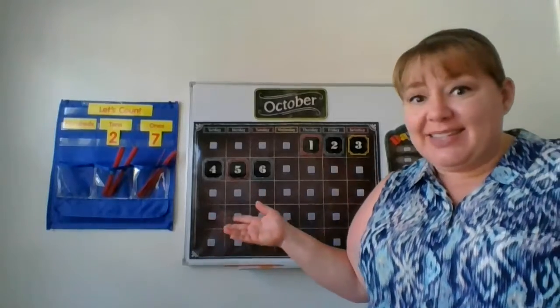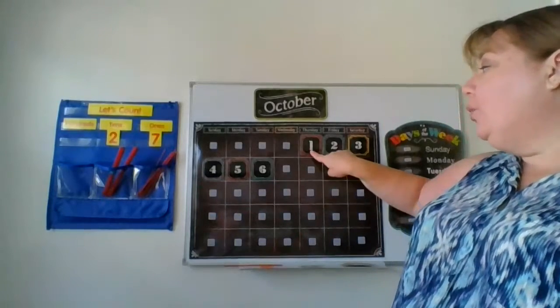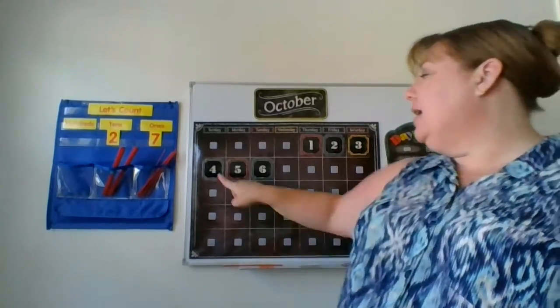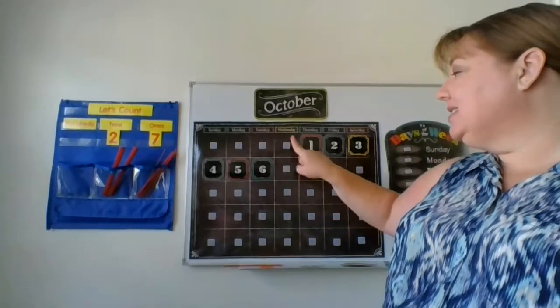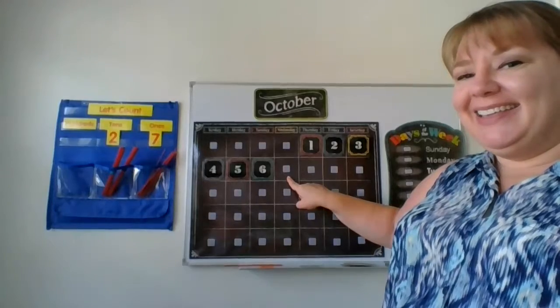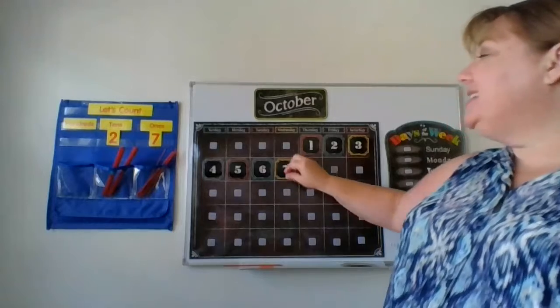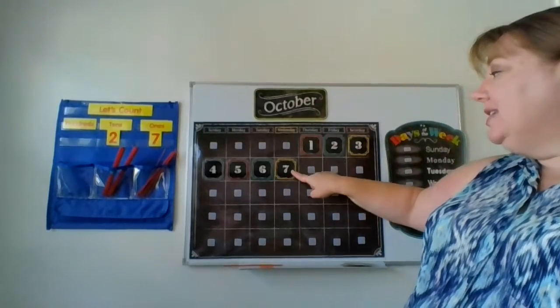So let's go ahead and count. What is today? We have 1, 2, 3, 4, 5, 6, 7. You are right! Today is Wednesday, October 7th, 2020.